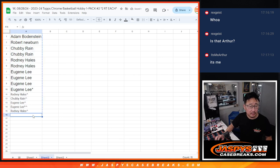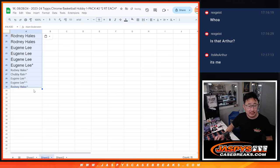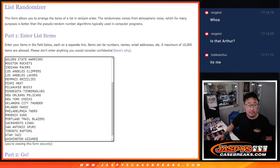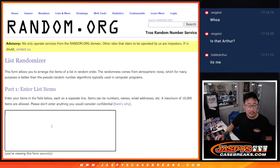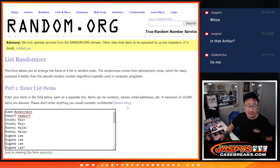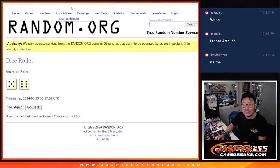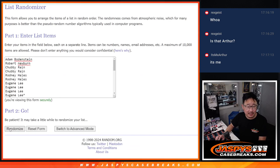We'll double up the list for the break itself, and we'll also use that full list for the giveaway part 2. Let's roll it, randomize it — 5 into 6, 11 times for names and teams.